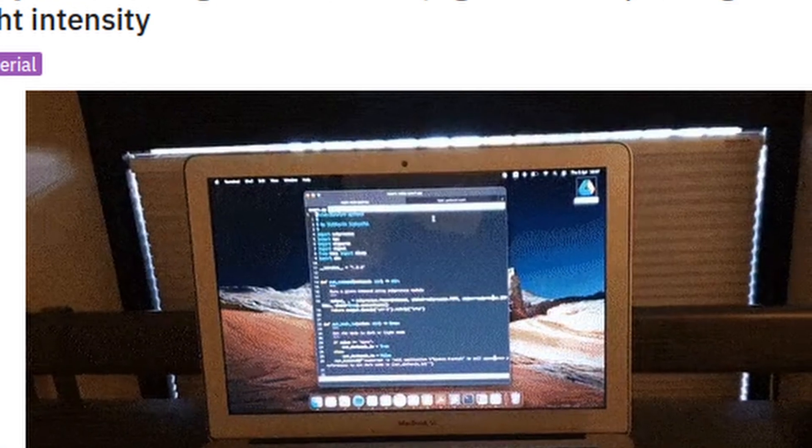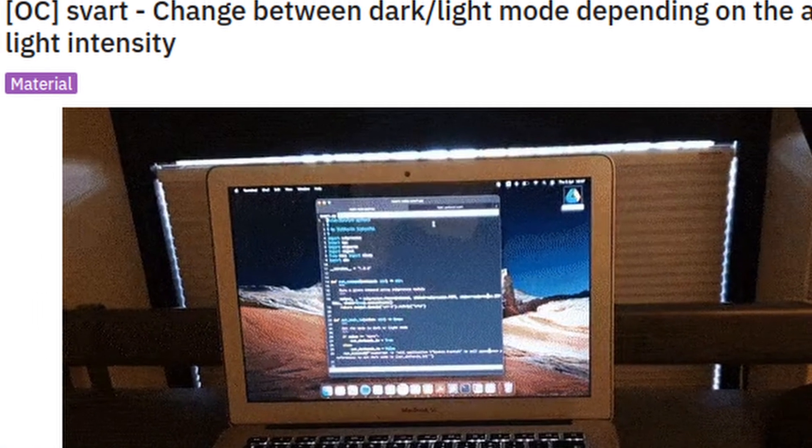But customizing the design is not the only thing we're limited to on Linux. We can also make it automatically switch between a dark theme and a light theme — to be honest, you can probably do this with a Mac as well. As you can see in this image, not sure if this even runs on Linux, but it was on the r/unixporn subreddit, so I guess it should. Maybe it's just a macOS thing. But there are other tools that are specifically made for Linux, like the next one.